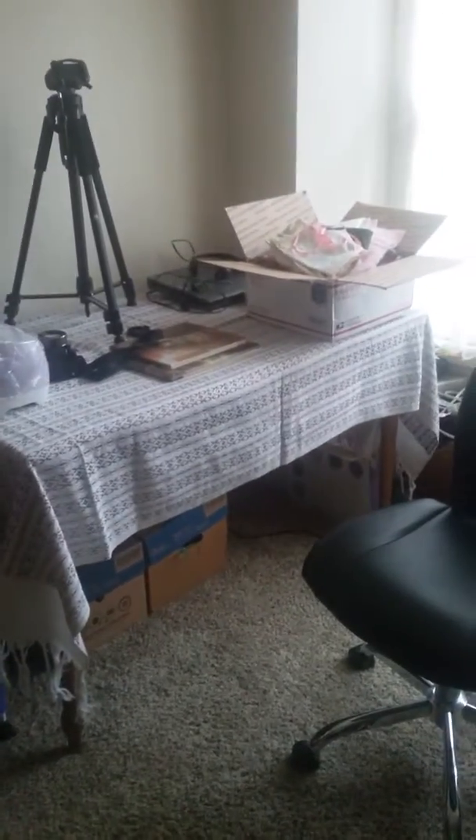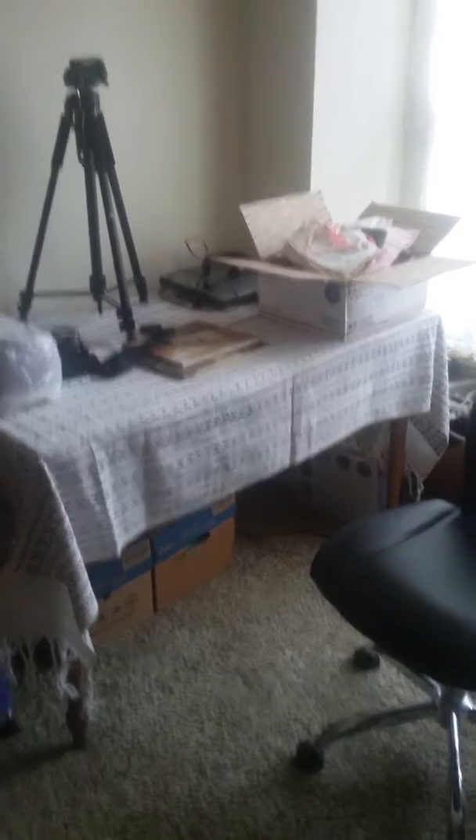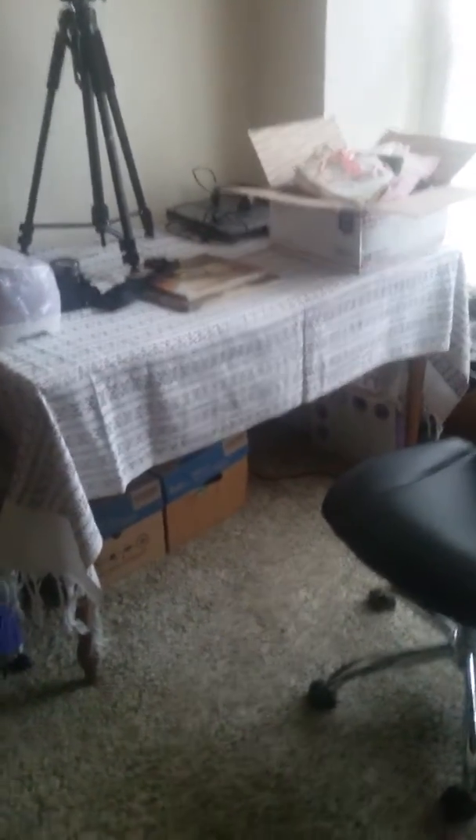Hi, everyone. Just a quick little video to show you what I have set up upstairs so far. That's where I've been filming lately. I have that box left to film, but my camera battery died, which is why I'm using my phone.